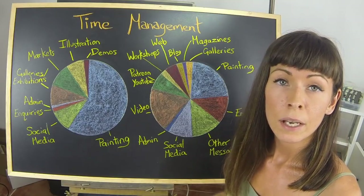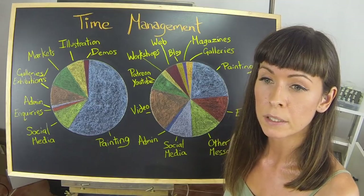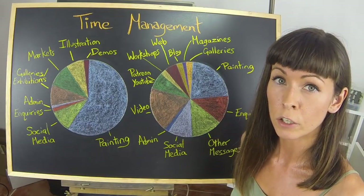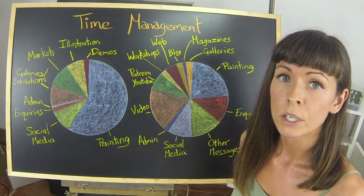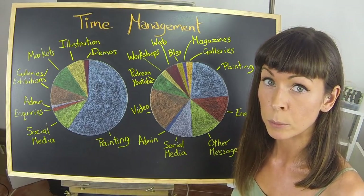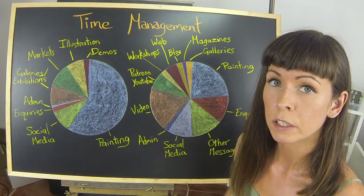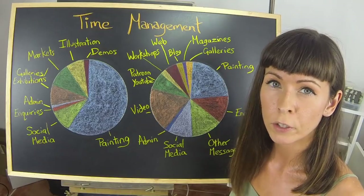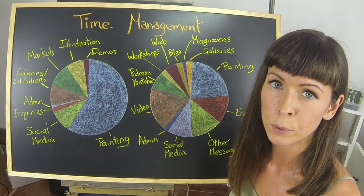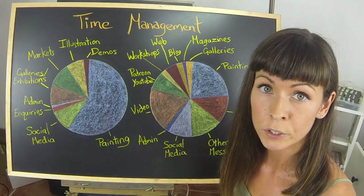Dealing with clients — I always try to be really straightforward and professional. I like to do all my correspondence via email, because it means that everything is written down and we can both refer back to the details we agreed upon. In the beginning, you might want to start using a contract with your clients. I find that with the one-to-one relationship between me and the client this hasn't been a problem, but I do like to have everything written down in our emails. Another bit of advice is to always collect a deposit — make sure you have a down payment before ever starting any work, and make sure you get full payment before ever posting the finished piece to them.